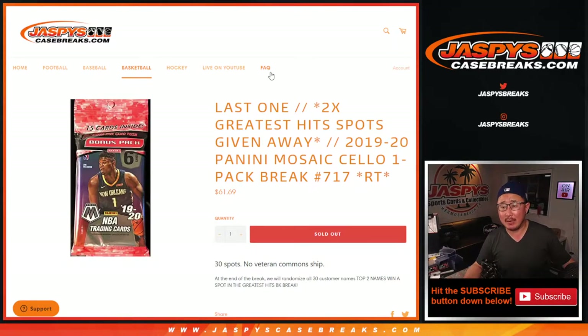Hi everyone, Joe for Jaspi's CaseBreaks.com, coming at you with 2019-2020 Panini Mosaic Basketball cello pack break number 717.